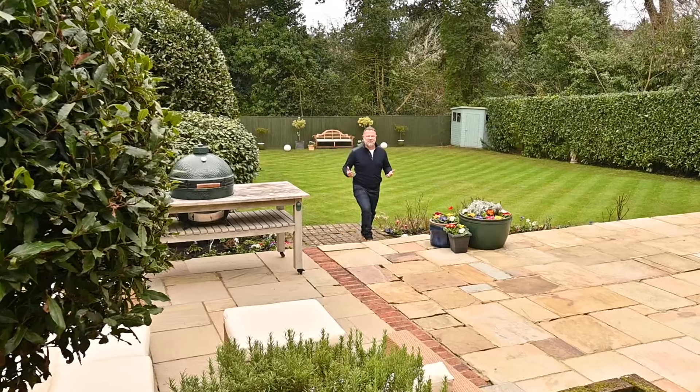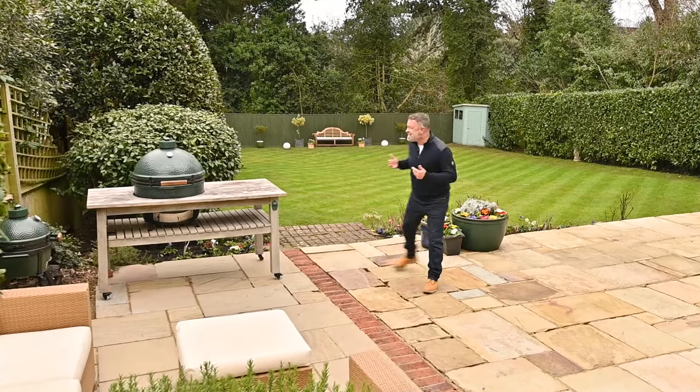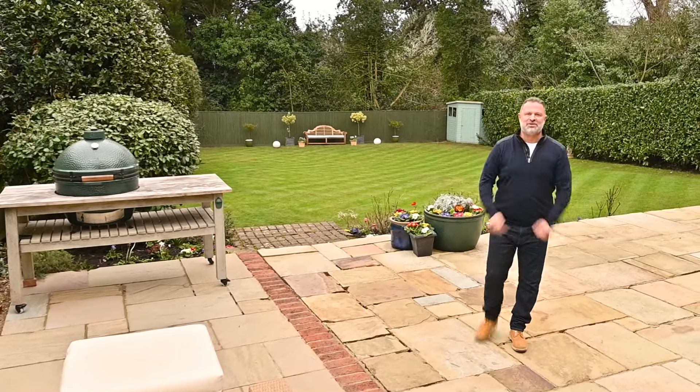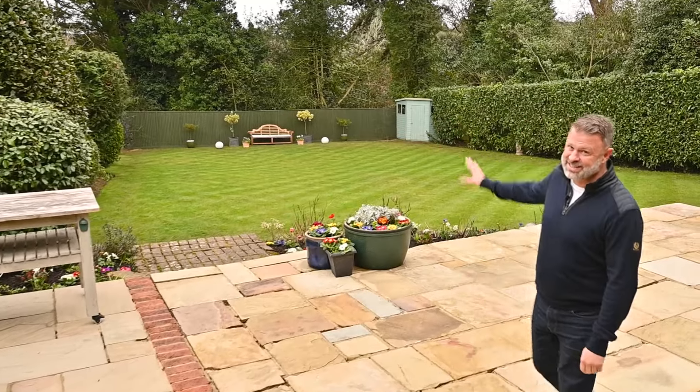How about this for a garden? This is absolutely superb — it's huge, it's south-facing, it's everything that you and your family will want. Just take a look at how amazing this is.